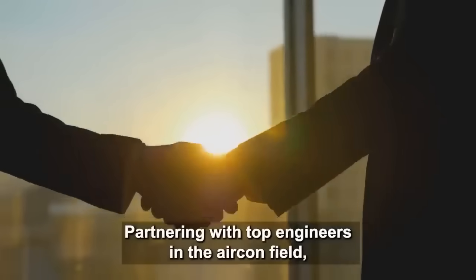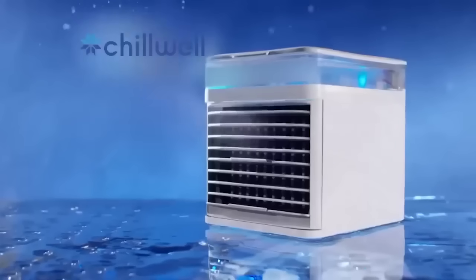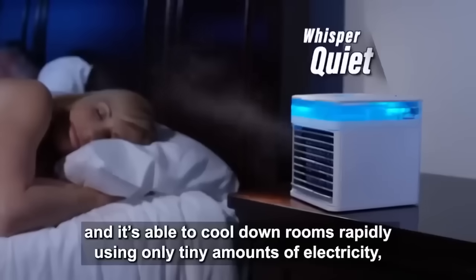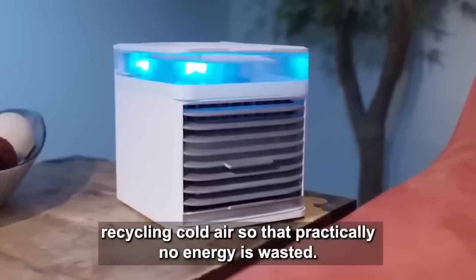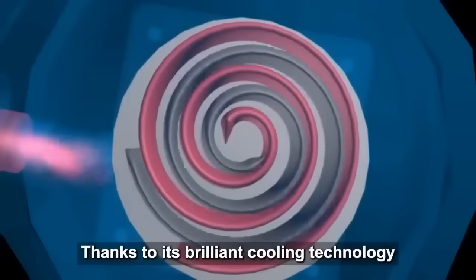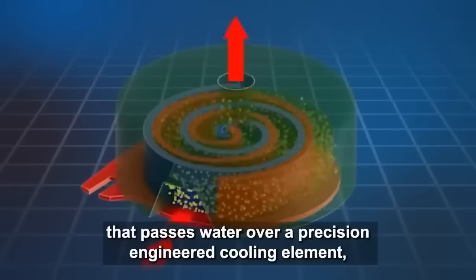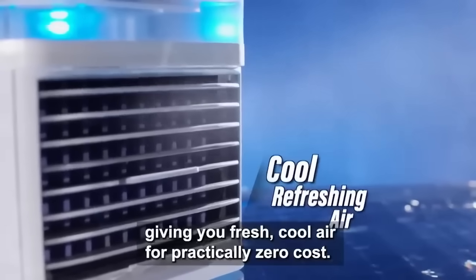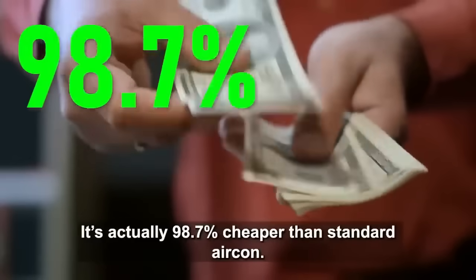Partnering with top engineers in the aircon field, we perfected the prototype and readied it for mass production. It's called Chillwell Portable AC, and it's able to cool down rooms rapidly using only tiny amounts of electricity, recycling cold air so that practically no energy is wasted. Chillwell's cooling capabilities are simply unmatched by any regular AC system, thanks to its brilliant cooling technology that passes water over a precision-engineered cooling element. It's actually 98.7% cheaper than standard aircon.